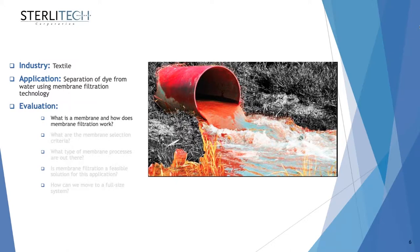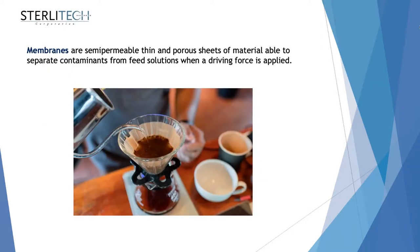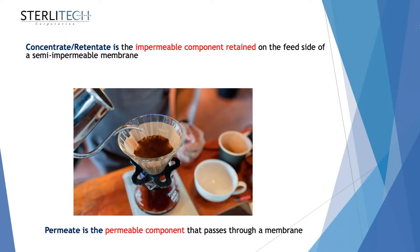A membrane is a semi-permeable, thin, and porous sheet of material that can separate some contaminants from a feed solution. When a driving force is applied — you can imagine a coffee filter is a type of membrane that separates brewed coffee from the grains. Concentrate and retentate are the impermeable components retained on the feed side of the membrane, and permeate is the permeable component that passes through the membrane.